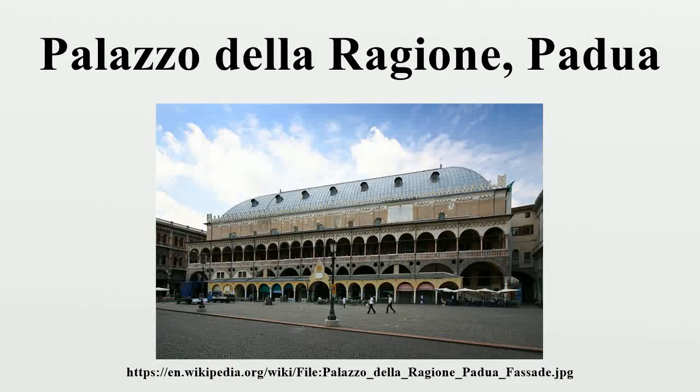The Palazzo della Reggina is a medieval town hall building in Padua, in the Veneto region of Italy. The building, with its great hall on the upper floor, is reputed to have the largest roof unsupported by columns in Europe. The hall is nearly rectangular: its length 81.5 metres, its breadth 27 metres, and its height 24 metres. The walls are covered with allegorical frescoes.